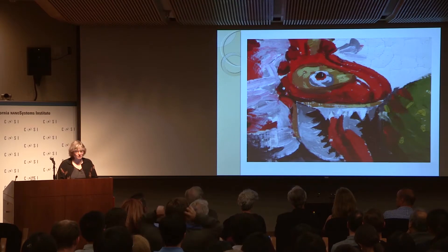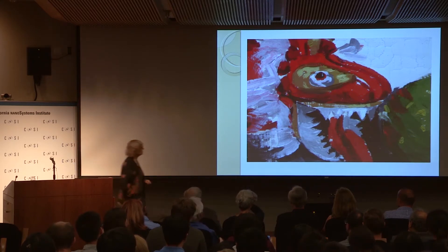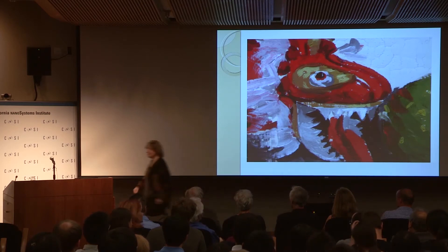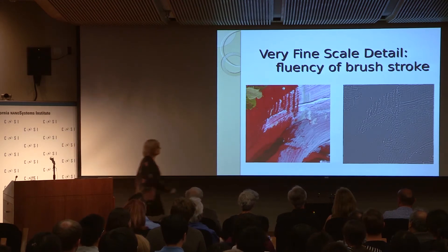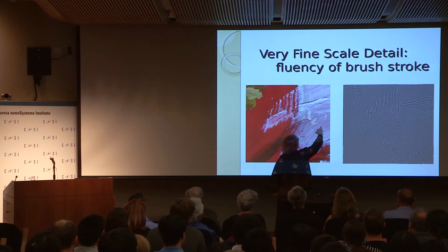What is it that we really see? If I look at a painting and take a very, very tiny little piece and blow it up enormously, you see the individual hairs of the brush — that's how fine the resolution was we had.